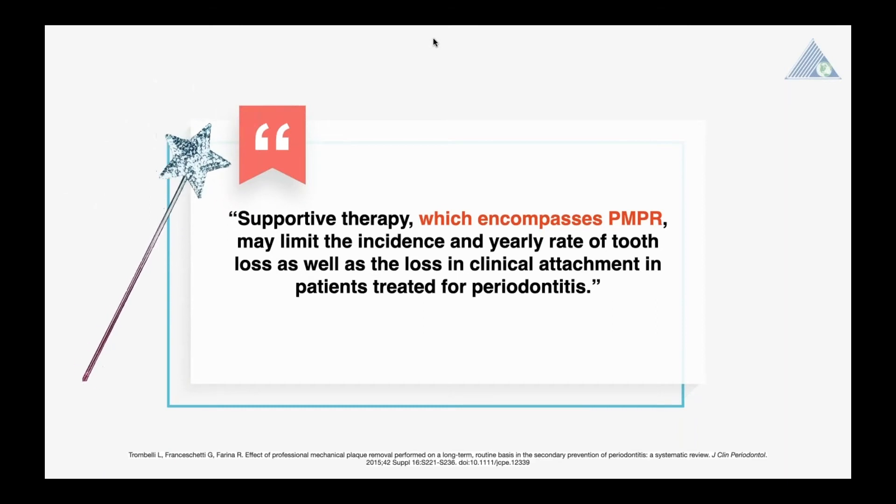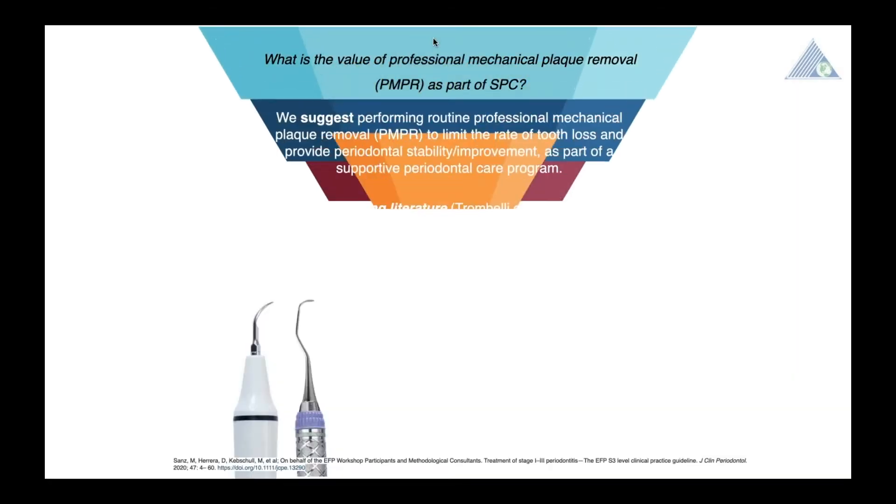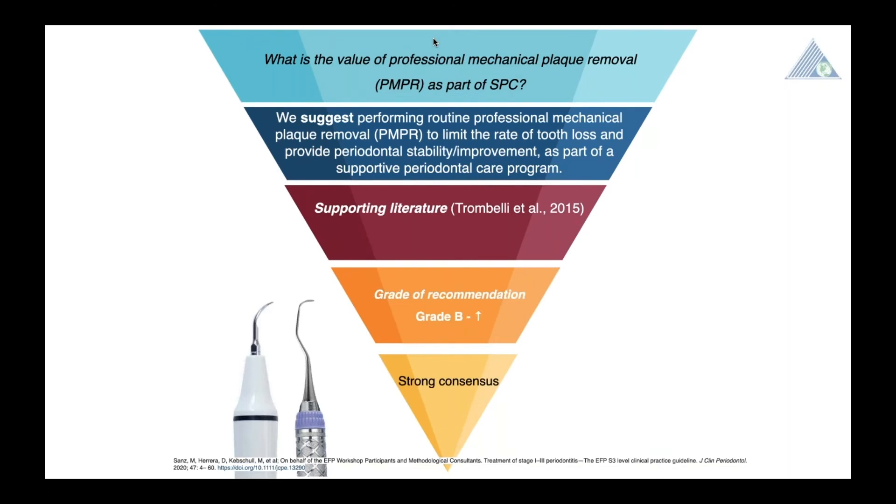I would also like to highlight that the importance of patient adherence has been stated as very important for the stability of the dentition and periodontal parameters repeatedly in the systematic review. When we look at the guideline, we see that PMPR is suggested to be done during SPC in order to limit tooth loss and provide both periodontal stability and improvement. Since the data was very heterogeneous, meta-analysis was not possible. It has also been proven that long-term adherence is possible and applicable to the general population.